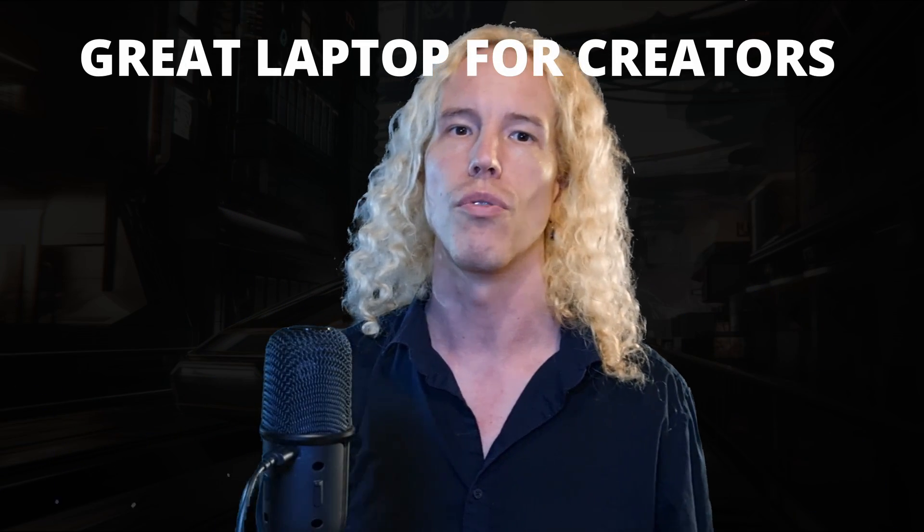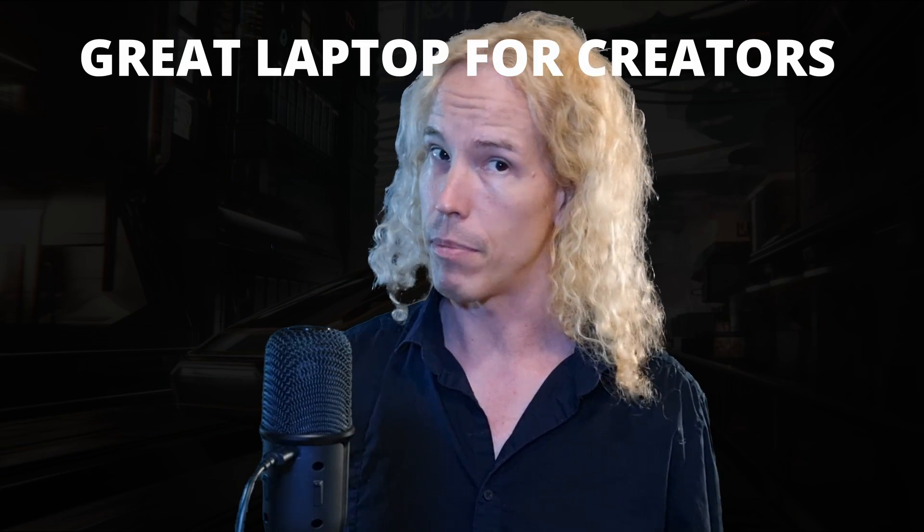I used DaVinci Resolve and Blender almost every day, and for that I needed a laptop that can handle both. In this video I'm going to explain why this is a great mid-range laptop for creators and run some tests to show how much faster it is than my old laptop.